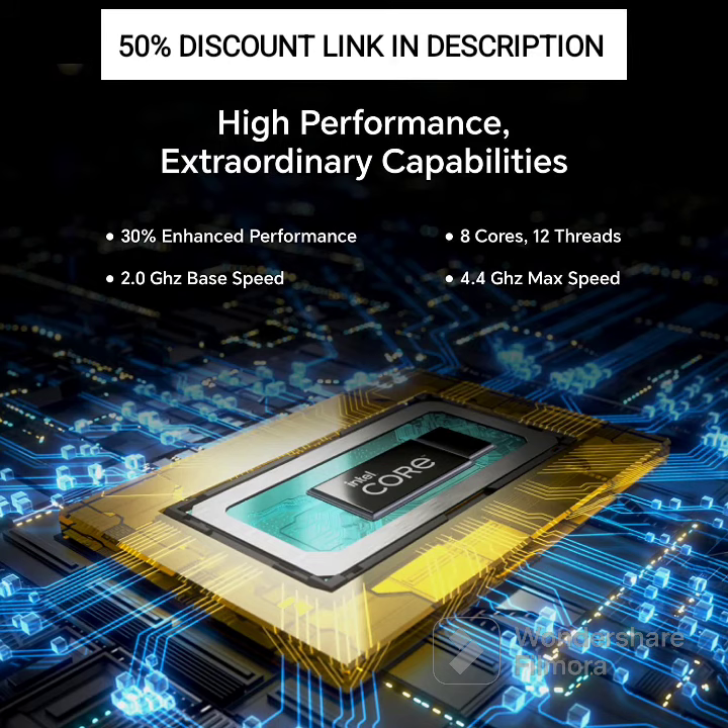Memory and Storage: It comes with 8GB of RAM, allowing for smooth multitasking and responsive performance. The laptop is equipped with a 256GB SSD, providing fast storage access and ample space for your files and applications.